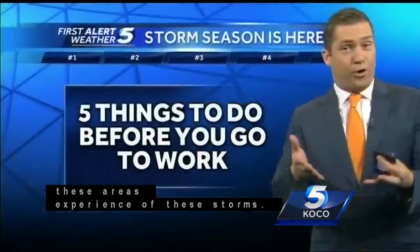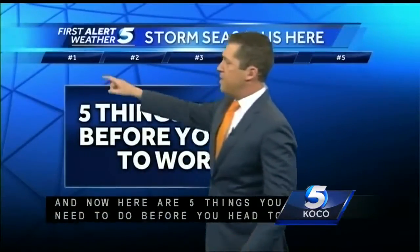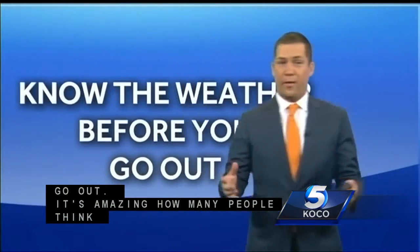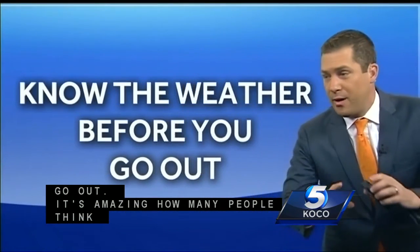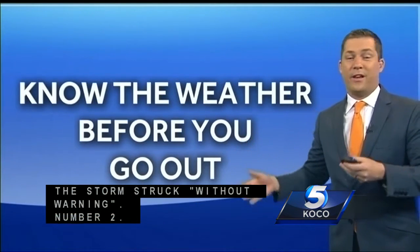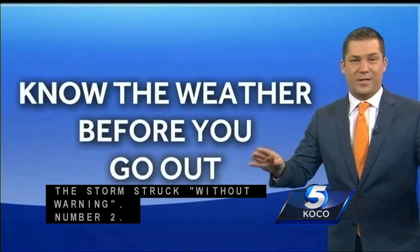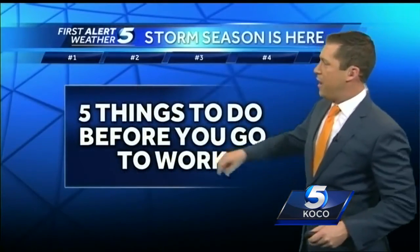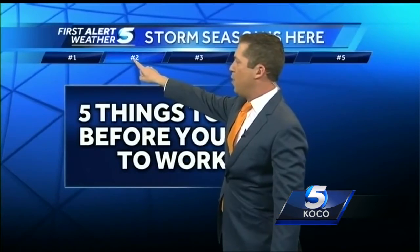Here are five things that you need to do before you go to work on a storm day. Number one, and this is the easiest thing to do: you need to know the weather before you go out. It is amazing how many people actually go to work and don't know the weather before they leave. KOC 5 News in the morning will always take care of letting you know what's coming your way as you head out the door.